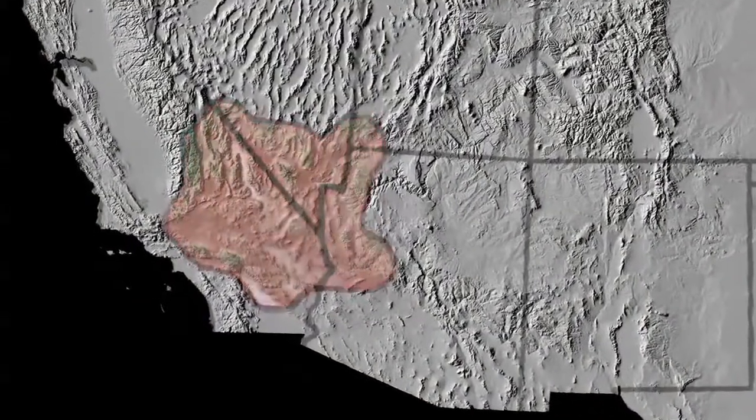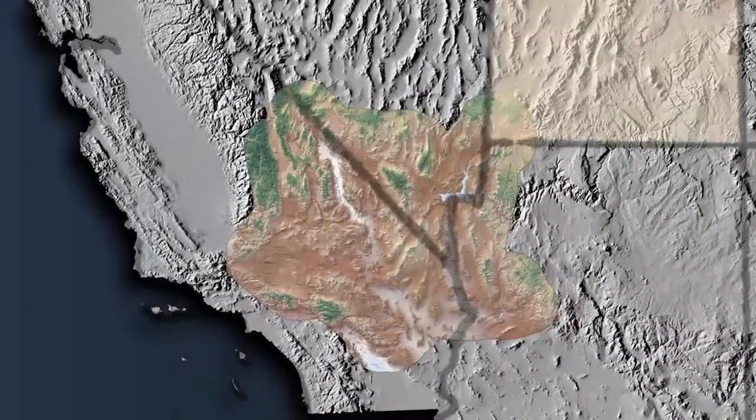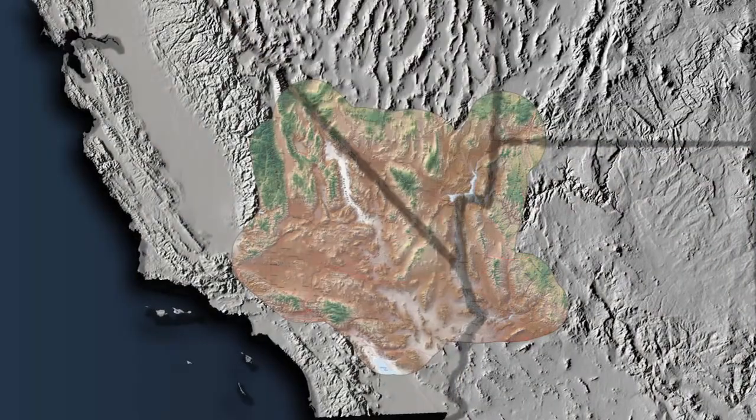The Mojave Desert covers some 25,000 square miles. It is a part of Utah, Arizona, Nevada and California.